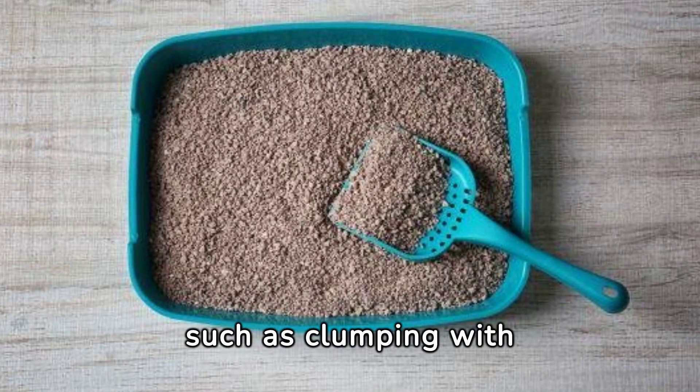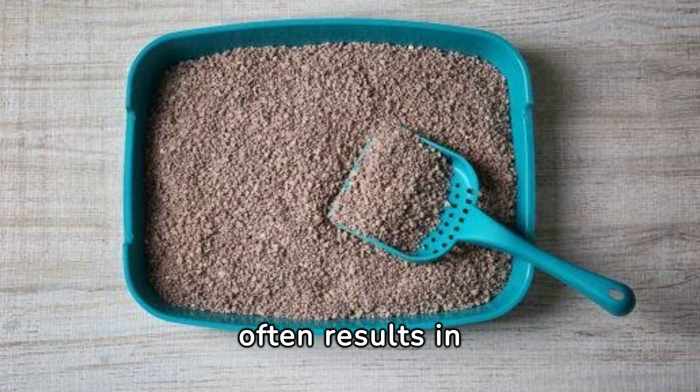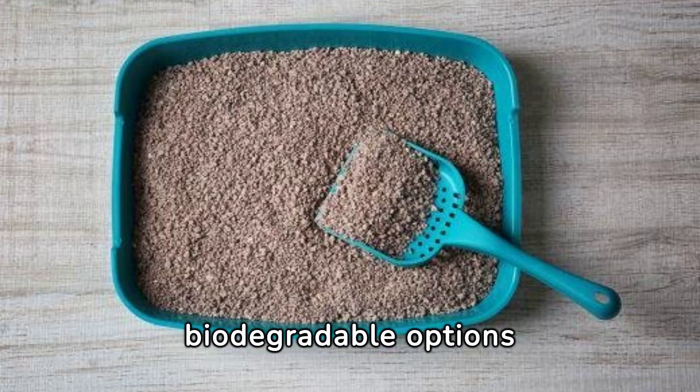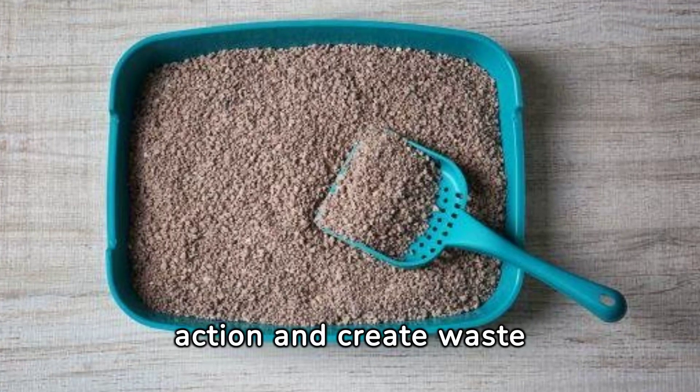Mixing litters, such as clumping with non-clumping or different materials, often results in reduced effectiveness. For example, mixing clay with biodegradable options could compromise the clumping action and create waste management issues.